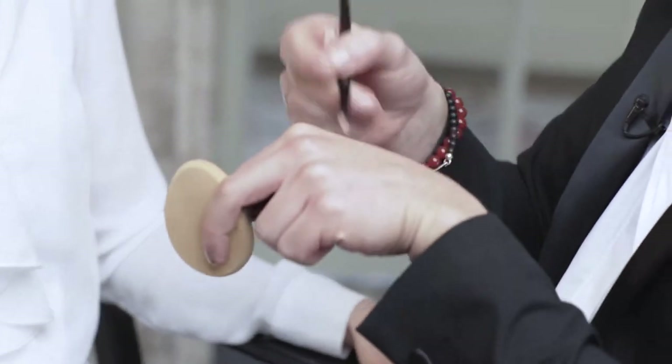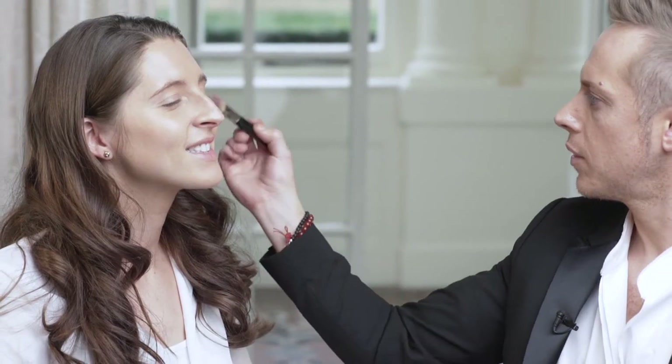Once we've evened out the skin and the base is looking really flawless, it's important to add colour and dimension. I then apply a cream blush high up to the cheeks and really blend in towards the hairline to give a really soft, focused glow.